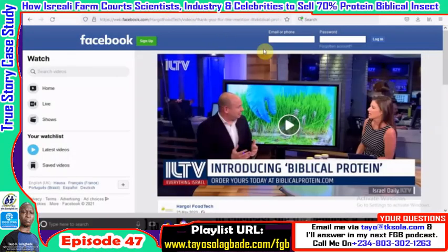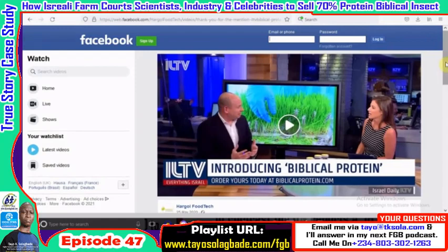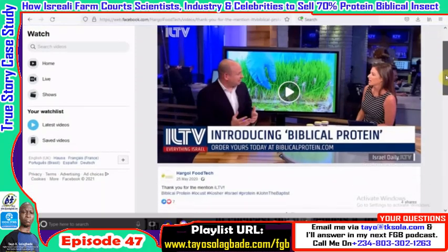They were featured on Israeli daily TV and put up a website called biblicalprotein.com — very intuitive. The minute you hear that, you're curious: what kind of biblical protein are we talking about? It's certainly attention-getting. This is the creativity I'm talking about for farm business owners — just because you run a farm doesn't mean you should lack marketing flair. That name alone is a marketing stunt; 'biblical protein' is likely to intrigue people in a very religious society.